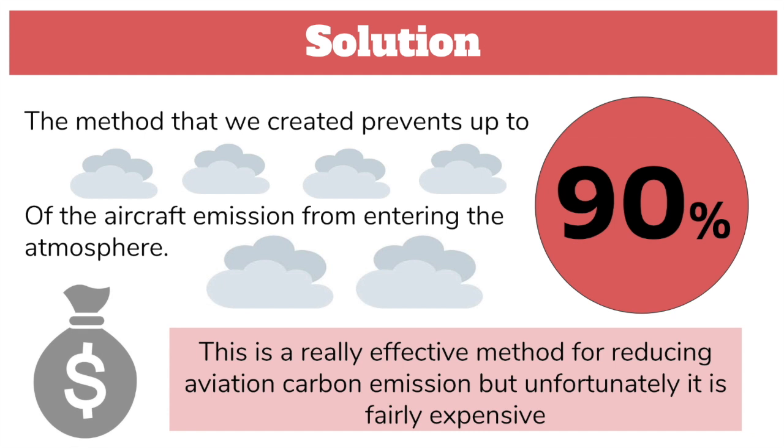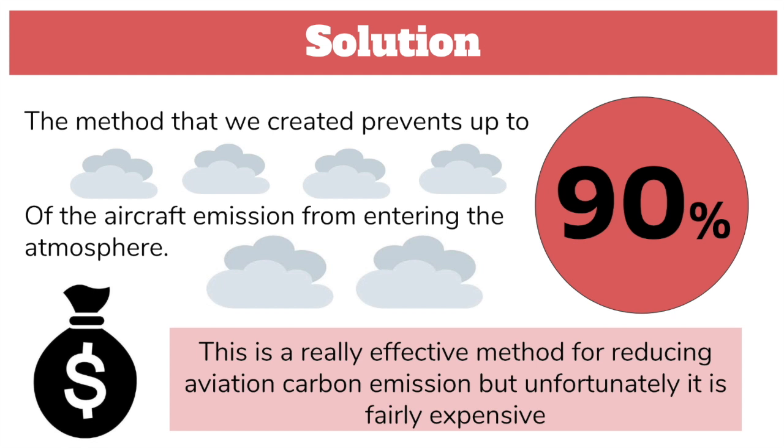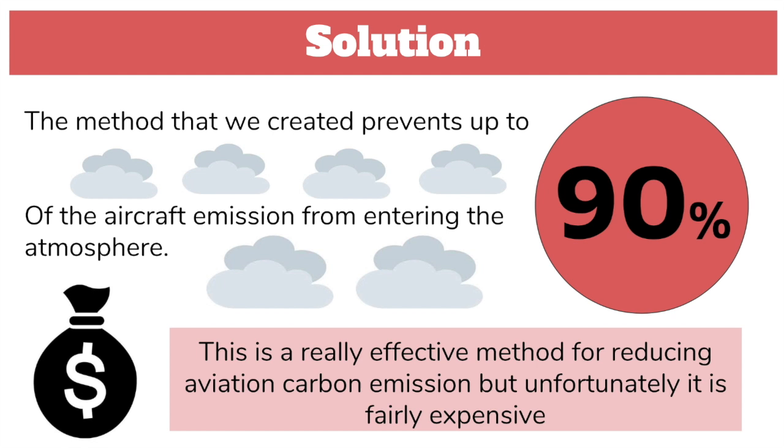This method is often used in power plants and it's a very good method. It is really effective, but sadly it is fairly expensive and that's why we need a lot of investing. Currently, there aren't any other solutions out there. Small improvements in technology that increase efficiency in aviation have reached their limit, and small incremental gains will just be outweighed by the growth of the aviation industry.